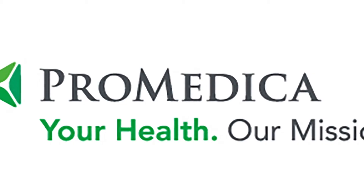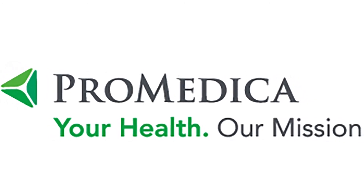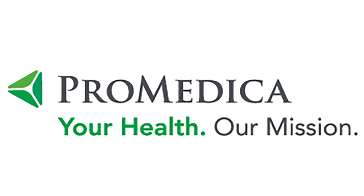Where you recover after a hospital stay is critically important to your success. We realize that making this decision is difficult.